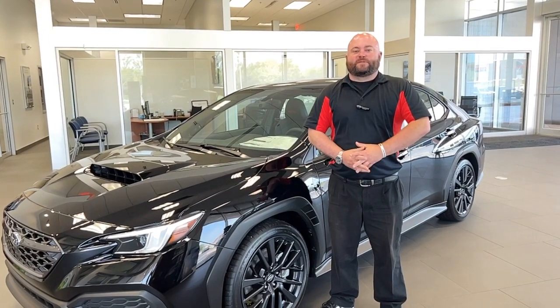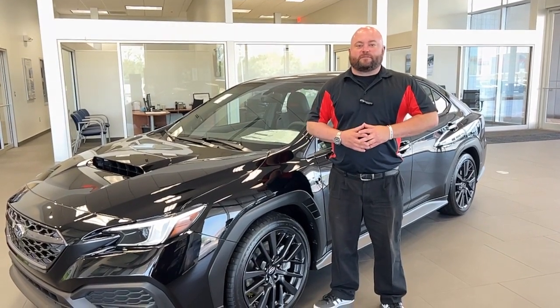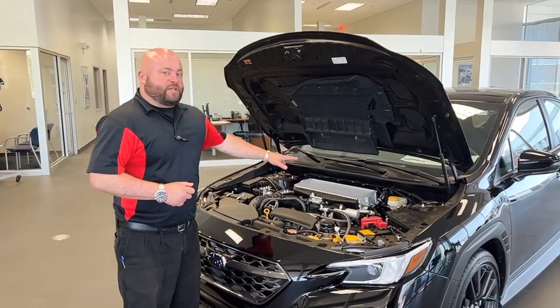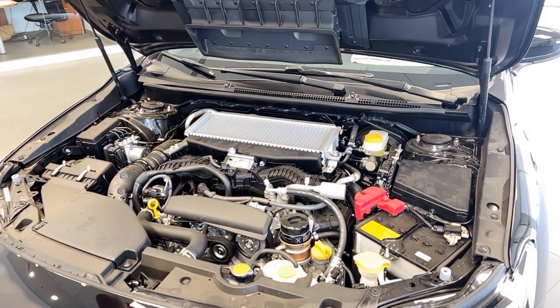Hey y'all, this is Damon at Reliable Subaru in Springfield, Missouri. Today we're going to talk about the 2022 WRX and the complete redesign that is this vehicle. The big change for this year that everyone's talking about is a change to the turbocharged 2.4 liter Boxer 4 that we are using. This engine is shared with the Outback Turbo and the Ascent.